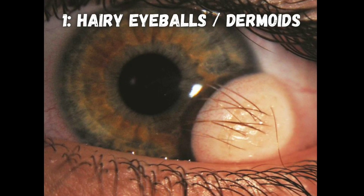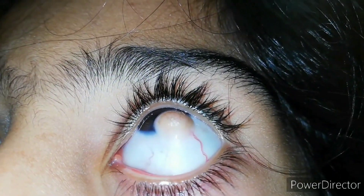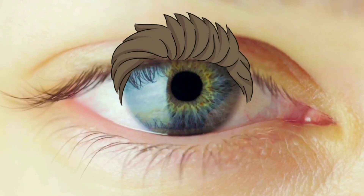You heard me right — it's possible to have hairy eyeballs. Dermoids are skin tissue showing up where they're not supposed to, like the cornea on the front of your eye. And that dermoid can have hair on it, giving you hairy eyeballs.